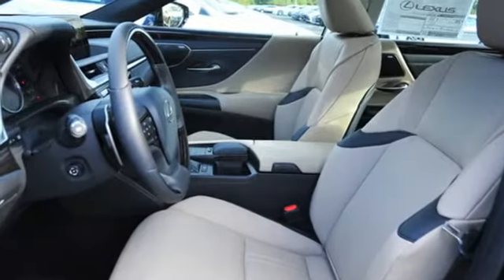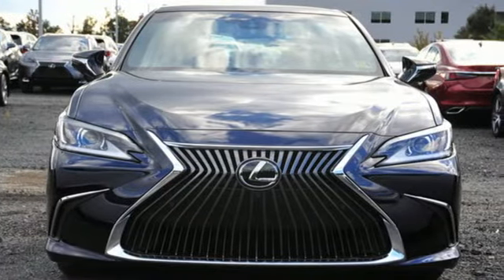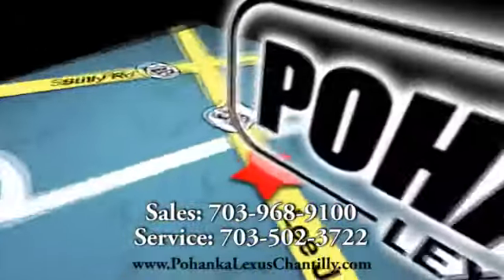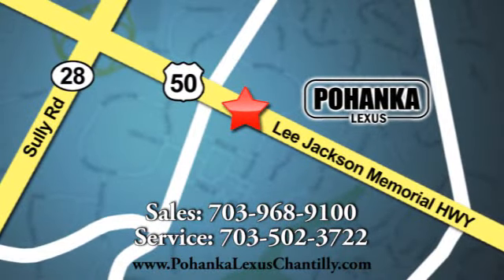Lexus — performance in every detail. Someone's going to drive this fantastic vehicle off the lot. Should be you. Test drive it today. Call us now for more information on this vehicle or visit today. We're conveniently located at 13909 Lee Jackson Memorial Highway in Chantilly.